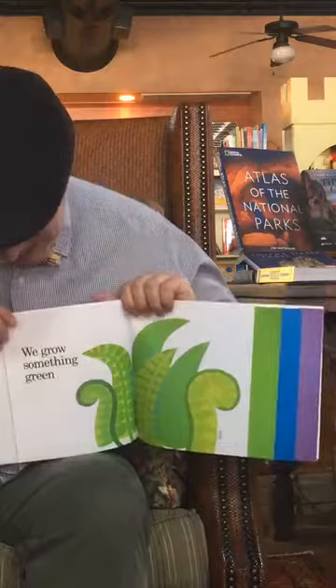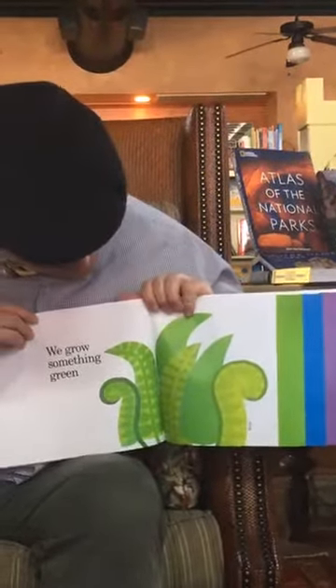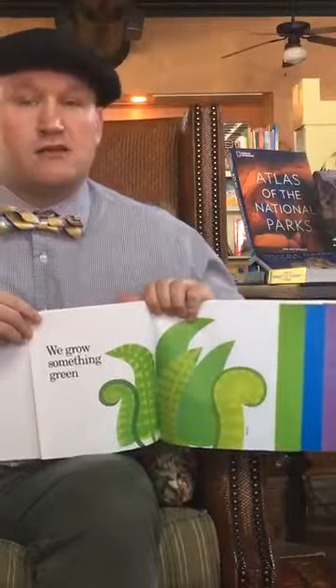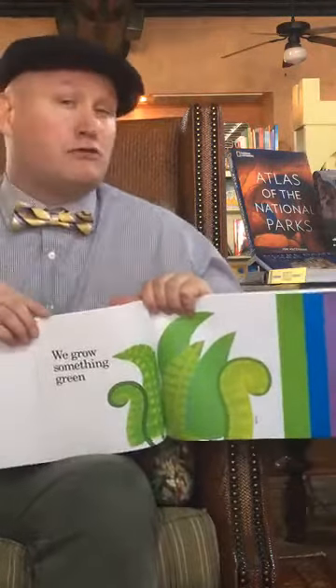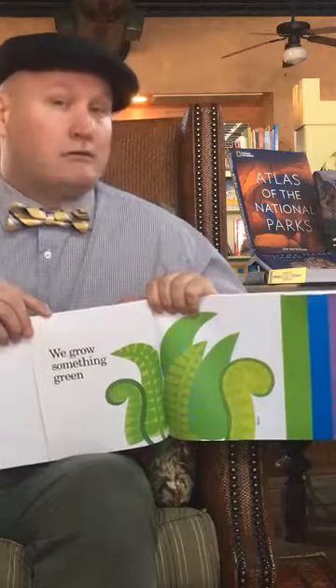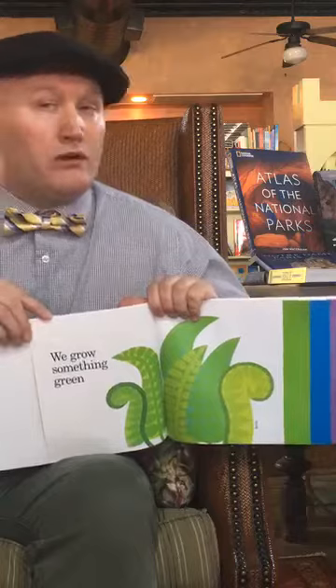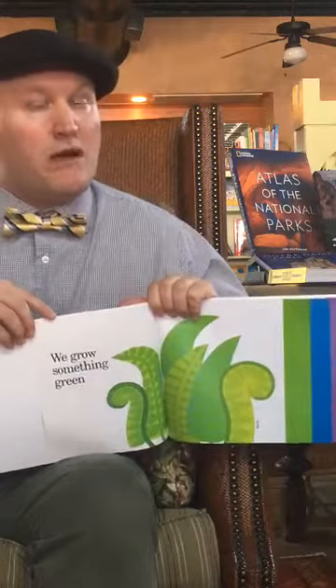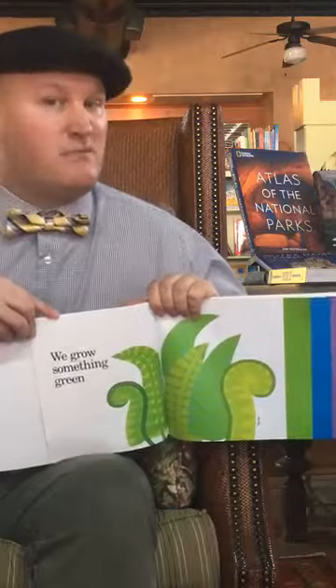We grow something green — you can see the green stuff right here, these are ferns. A lot of people like to get big ferns and put them by their door. Here at Old Town Books we have some ferns we just got that we put by the door. Maybe whenever everything gets back to normal you guys can come and see them.